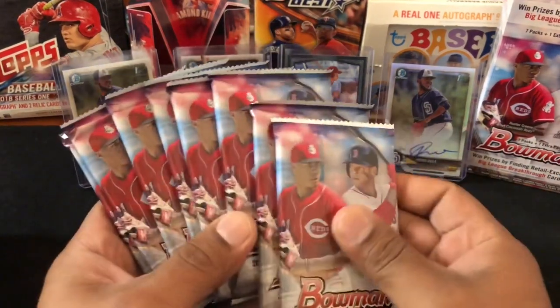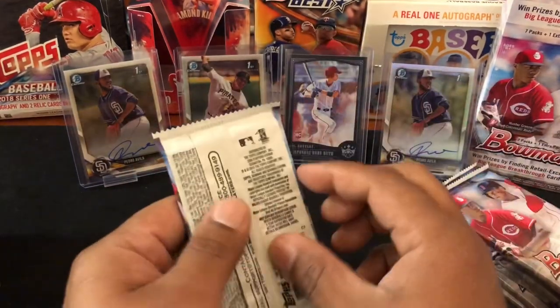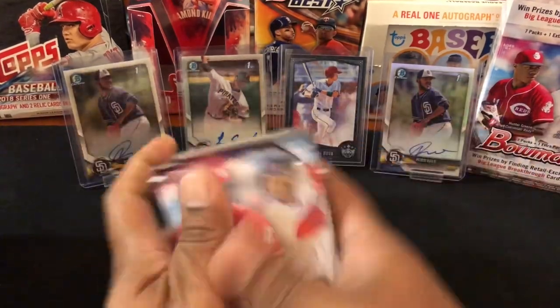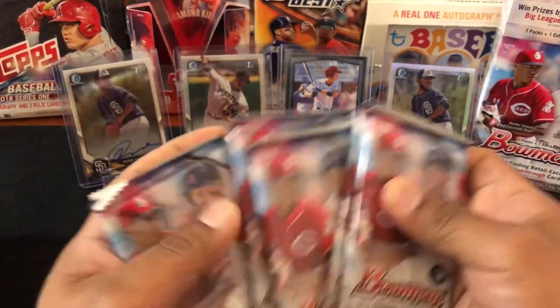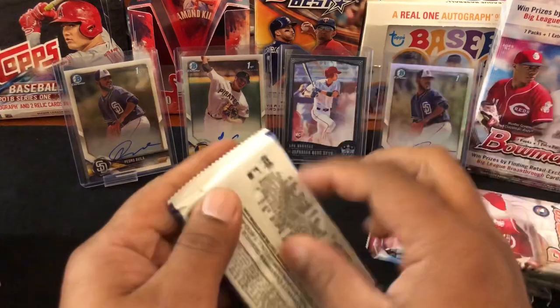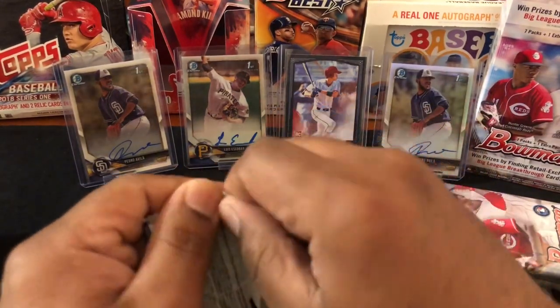Haven't hit any autos yet out of the blasters, hoping our luck will change. They had a full stock so I bought four total, there's still about 10-12 more there. Let me mix these up a little bit. I don't know how good the odds are with autos — I guess I could have read it, but we'll find out together. Maybe get lucky and get one auto — I'll be happy with that.